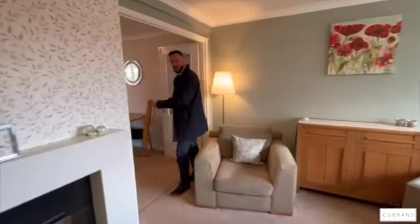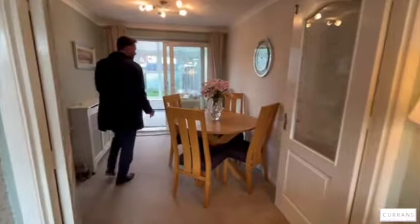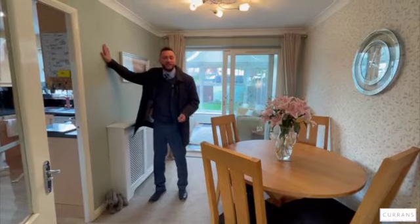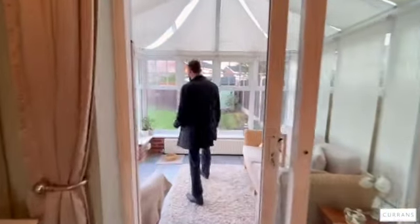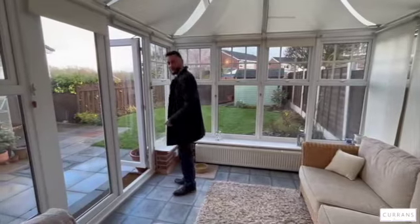There are double timber and glass doors which carry the light through to the dining room — a nice dining space. You've got the scope, with the kitchen being next door, to perhaps open it up if that's the way you like to live. Then you've got sliding patio doors, double glazed, through to a good-sized conservatory which overlooks the back garden, with double doors giving you access to the garden.